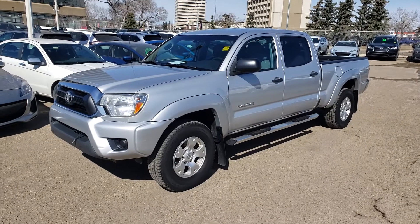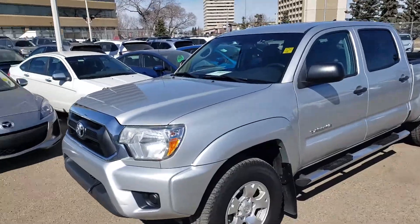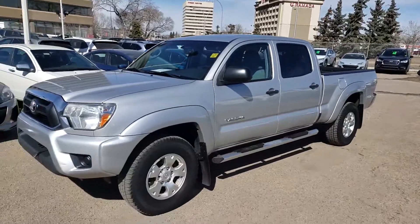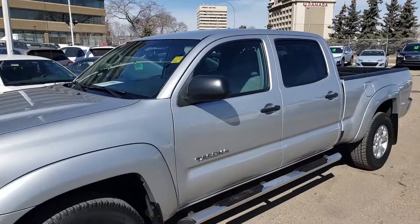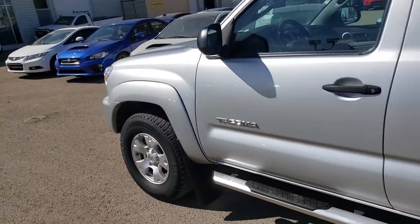Here is the 2012 Toyota Tacoma. I'm just going to show you around a bit here. I'll just let you know this is in really, really nice condition. You've got the running boards as an accessory on the back there. Have a look at the outside — it's just gorgeous.